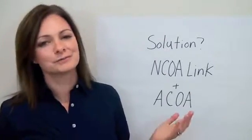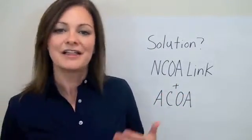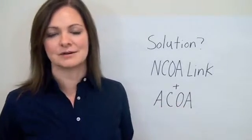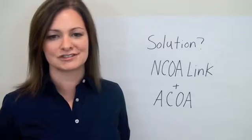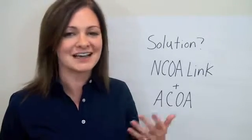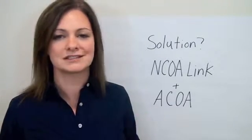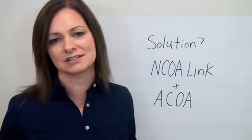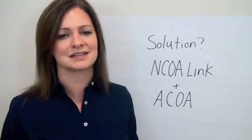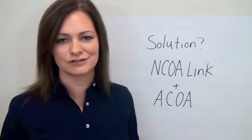So what can you do? First, make sure your lists are always run through NCOA link every 90 days. Then, have them run through the AccuZip Enhanced Change of Address Service, or ACOA, to gain up to 40% more matches than if you'd run NCOA link alone. ACOA takes it a step further and checks your list against a compiled list of 30 million records from retailers and publishers, telecom and utility companies, credit card companies, and other private sources going back 60 months. And then make sure that matches are done at the individual level only to avoid false matches.